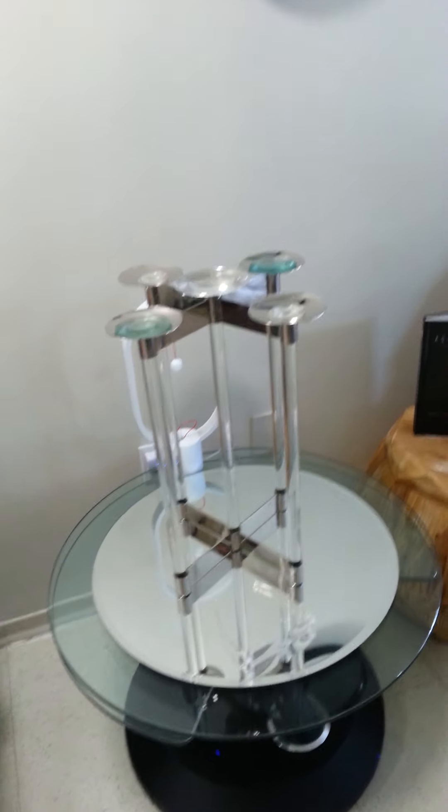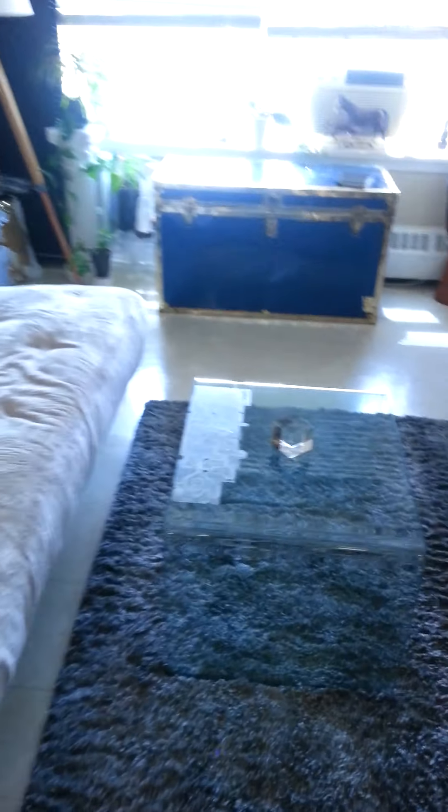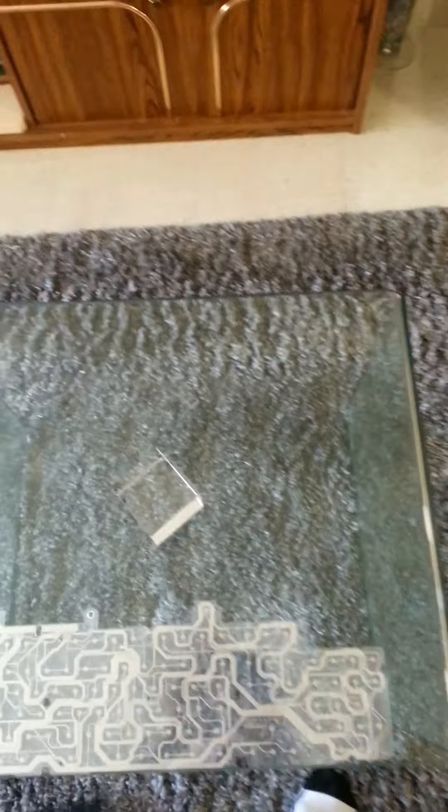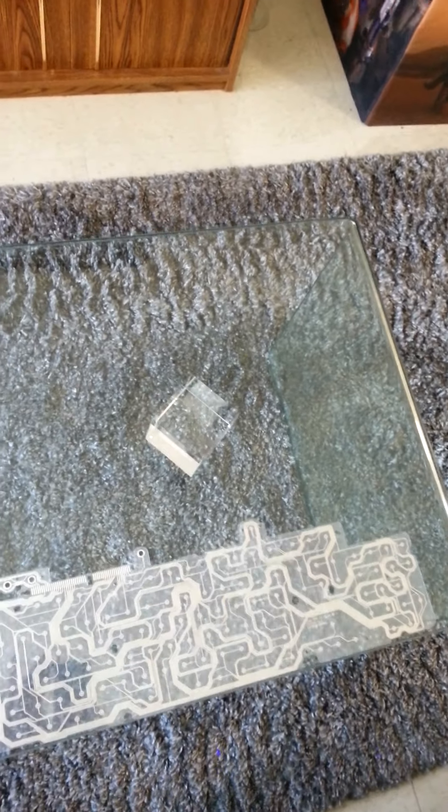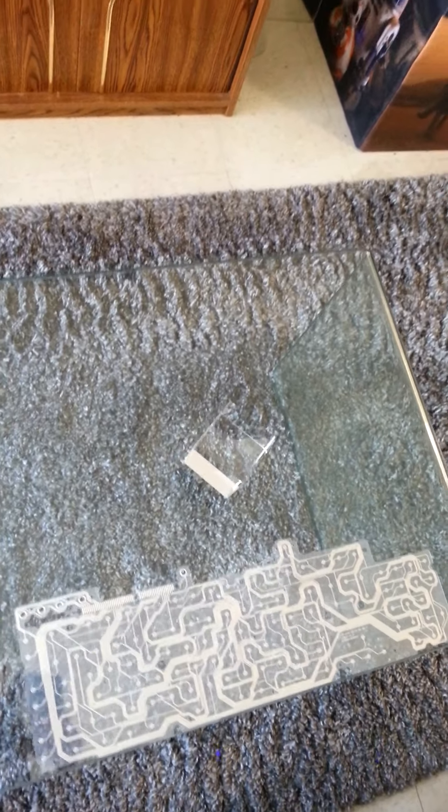This is a work in progress. This is kind of a futuristic version of tables and whatnot in the future. If I had my own design studio I'd kind of integrate that type of circuitry into the normal glass stuff that we already have.